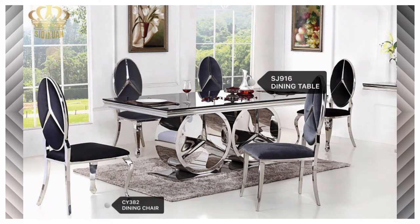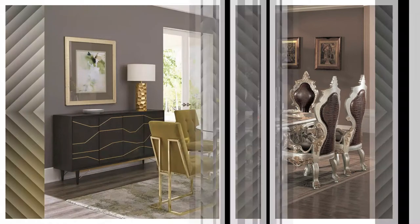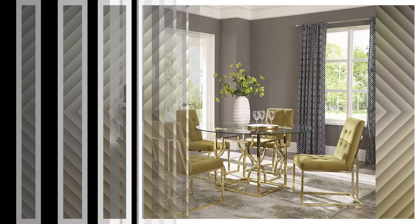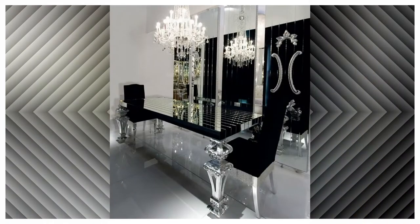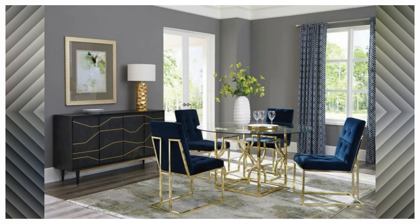Glass top dining tables help to make a space feel more spacious and airy. See-through tabletops also add a dimensional design element by allowing a clear view underneath the table to expand a room's visual space. Decorating a tabletop with colors, textures, fabric, and sparkle intensifies its visual interest.